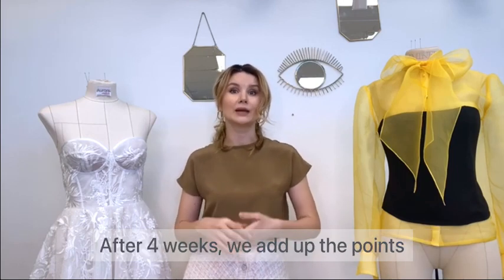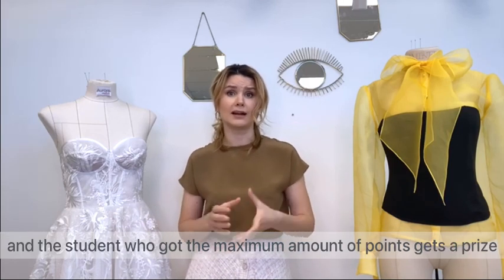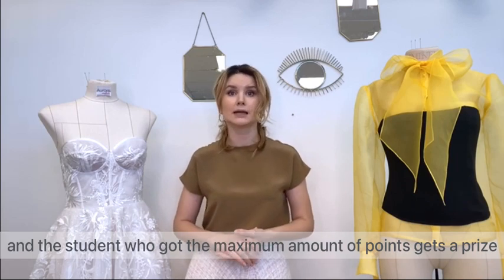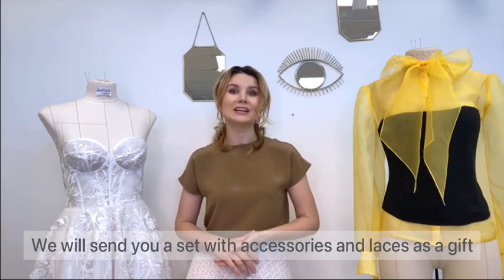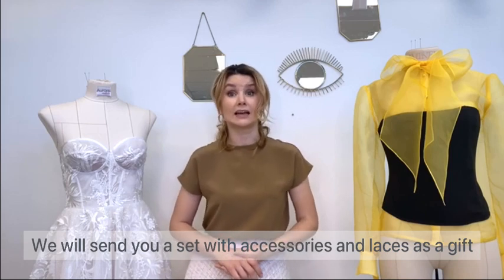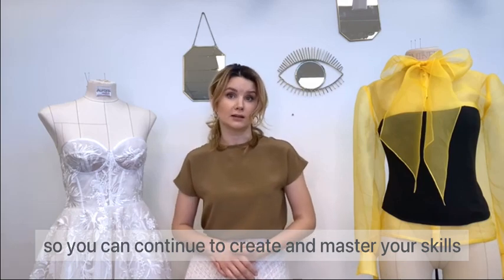After four weeks, we add up the points, and the student who got the maximum amount of points gets a surprise — we will send you a set of accessories and laces as a gift so you can continue to create and master your skills.